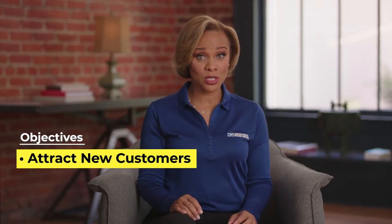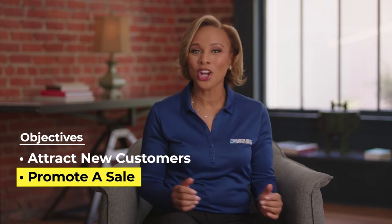Once you know what kind of mail you're sending, you'll need to get a game plan. We're talking objectives — the business kind. What is it you want to accomplish? Attract new customers? Promote a sale? You'll need to keep this in mind in the next few videos.